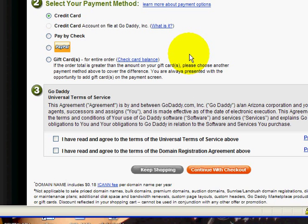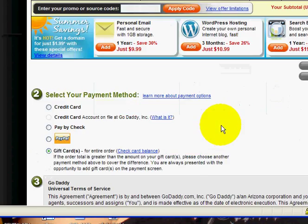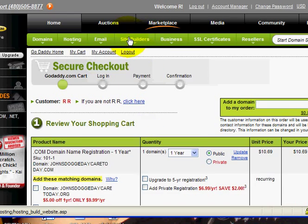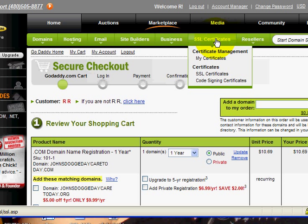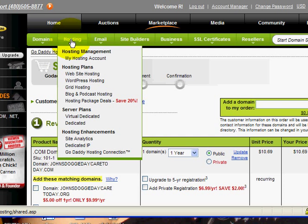All you have to do here is choose how you want to check out, agree to the terms, and click Checkout. It'll then ask you for your credit card information, and that's it. Or you can keep shopping and look at other products at the top of the page — email accounts, site builders, blogs, shopping cart software, SSL certificates to make sure your customers' purchases are secure, and hosting plans. If you know how to build a website yourself, choose one of the hosting plans. If you've never built a website, I'd recommend Website Tonight.